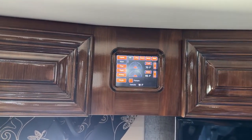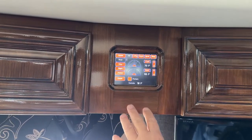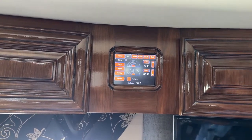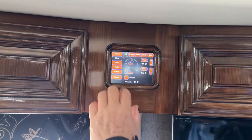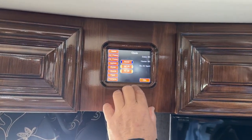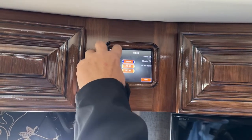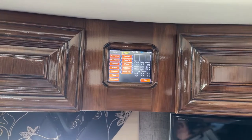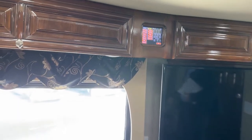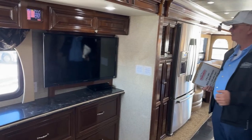It does have three 15,000-BTU air conditioners with heat pumps, so multiple ways to heat this thing — through the dash, through the floor, through the ceiling. The Oasis system is how you operate your floor heat. Great system, and this panel is also up in the front so you don't have to walk 25 to 30 feet back here to your monitor panel every time.